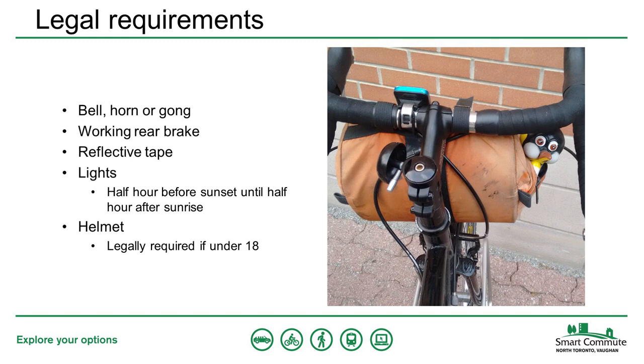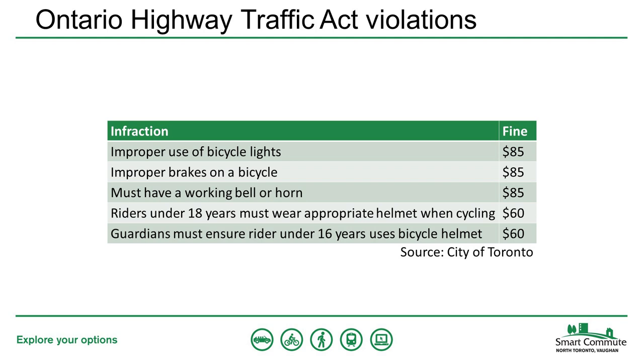Once you have a bike, there are a few things you need to ensure your bike has to be in compliance with the law. You must have at all times: a bell, horn, or gong; a rear brake that can skid your wheel on dry level pavement; and white reflective tape on your front fork and red reflective tape on your rear seat stays. If you're riding from half an hour before sunset until half an hour after sunrise, you're also required to have a white front light and a rear red light or reflector. Failure to meet any of these requirements can result in a fine, with most cycling-related fines reaching $110 once surcharges and court fees are added.